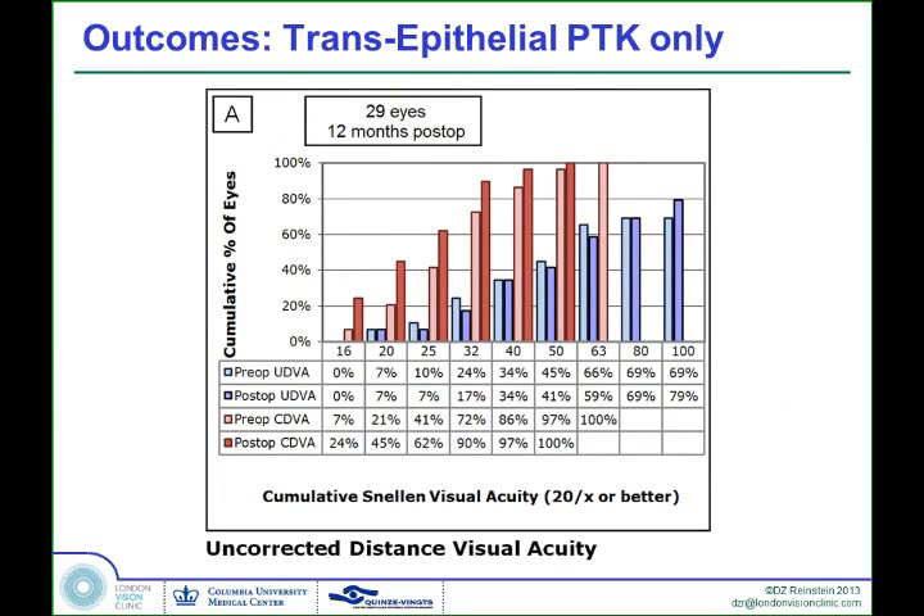First of all, we're looking at visual acuity. You can see here this is the uncorrected distance visual acuity. Obviously, we weren't trying to correct any refraction in these patients with just a trans-epithelial PTK, so the uncorrected vision doesn't improve — as you'd expect — but that was not the goal.